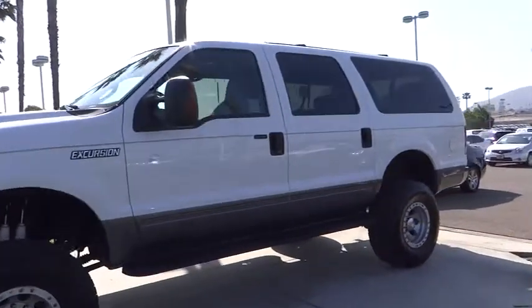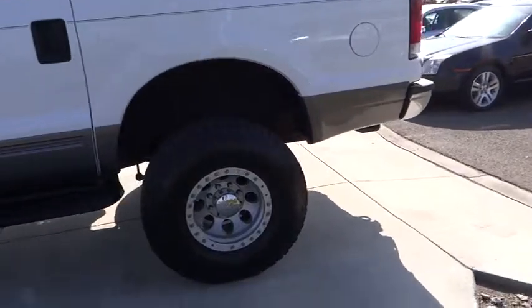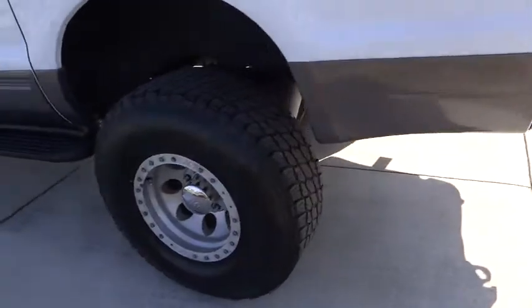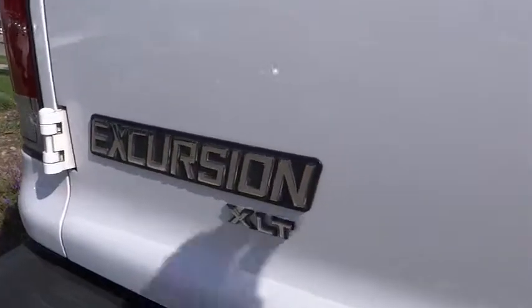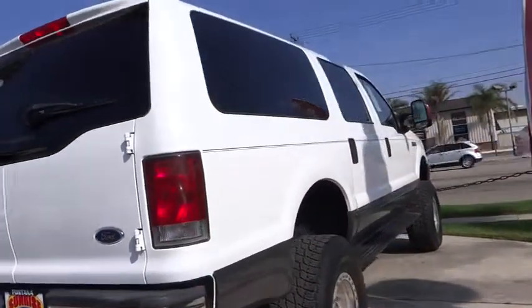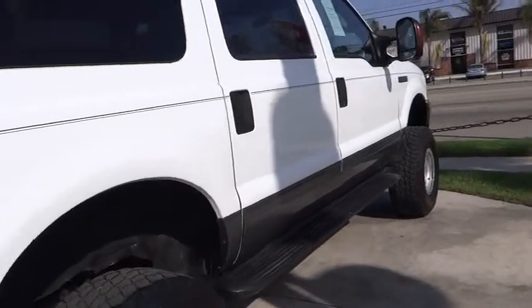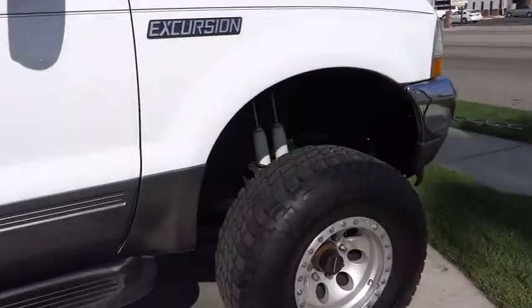2004 Excursion. The Ford Excursion is the full-sized SUV offered by Ford Motor Company. The SUV is a heavy-duty vehicle for both commercial and rural use. The Ford Excursion was brought into production as direct competition to the Suburban. With multiple engine options, this SUV can handle anything from carrying an entire group of people in comfort to hauling cargo over the back roads of rural America.